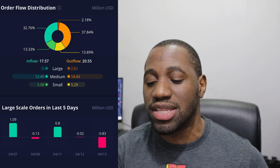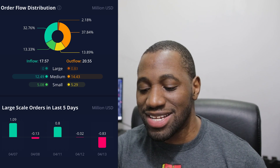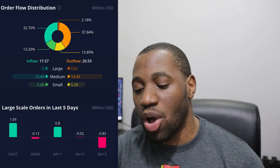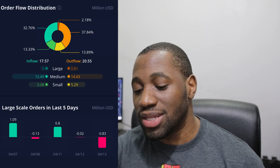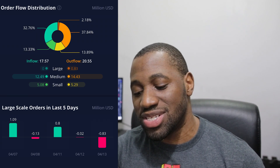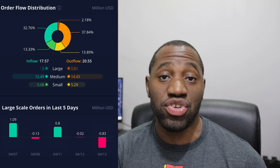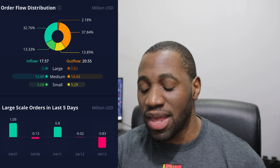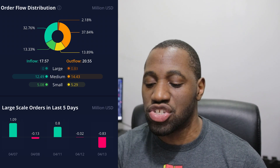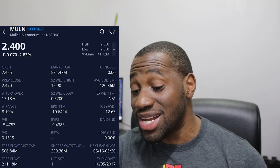Looking at the breakdown: on the inflow side, large is zero, medium is $12.49 million, and small is $5.08 million. On the outflow side, large was $0.83 million, medium was $14.43 million, and small was $5.29 million. For large-scale orders over the last five days, April 13th showed an outflow of $0.83 million, and April 12th showed an outflow of $0.02 million. For small-scale orders representing retail, we had more selling than buying. The same was true on the medium side, and on the large side representing whales, institutions, and funds.